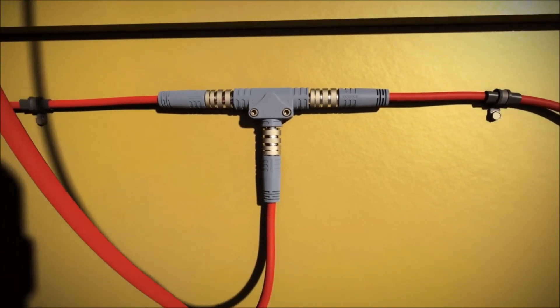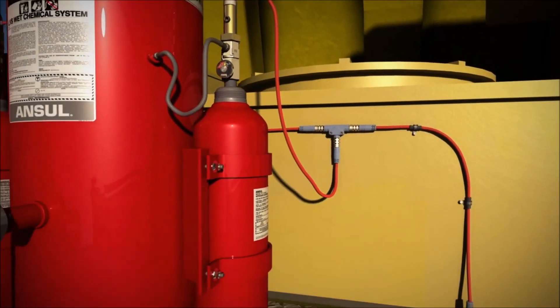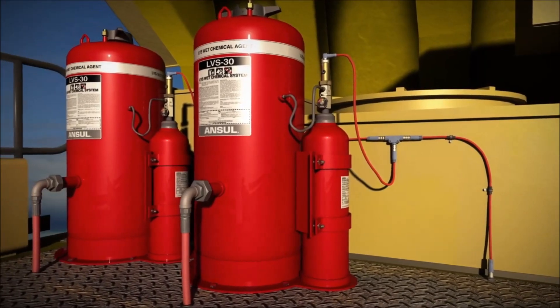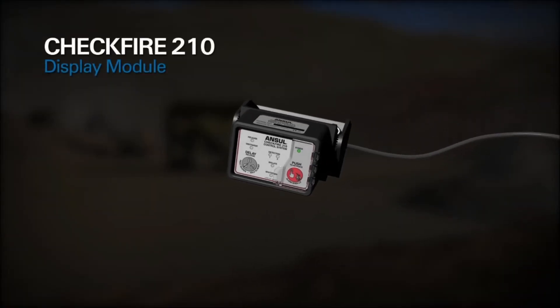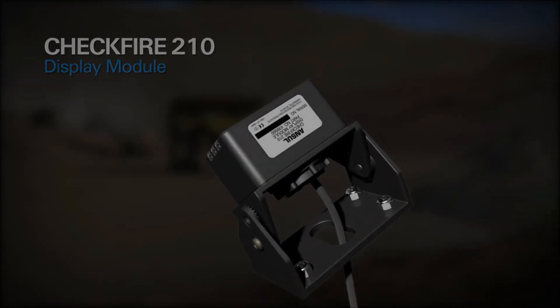The supervised release circuit is capable of actuating up to 10 agent tanks via electronic actuators mounted on expellent gas cartridges. The CheckFire 210 display module can be mounted in the dashboard or surface mounted using a swivel bracket.